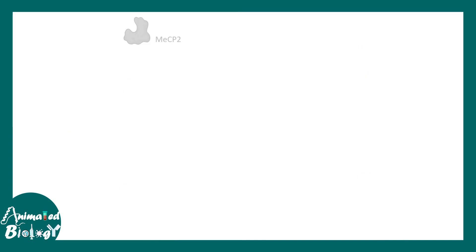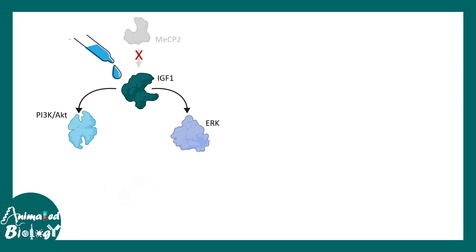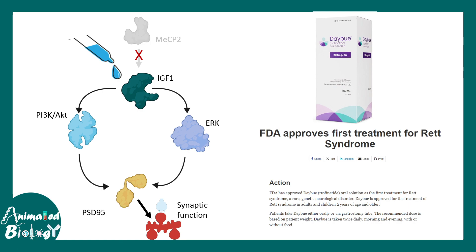In a patient with Rett syndrome, since MECP2 is absent there is ideally no pathway to produce IGF-1. However, IGF-1 can be administered externally as an oral solution, triggering downstream processes and leading to proper synaptic formation. This drug is known as DEBU, a synthetic version of IGF-1, and it is now FDA approved. Unlike many other neurological disorders, Rett syndrome now has a medicine, and all this discovery came on the shoulders of fundamental basic research.